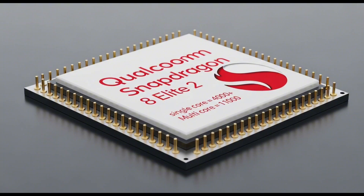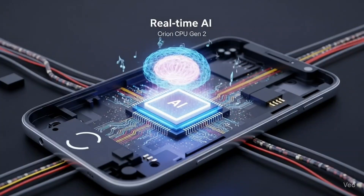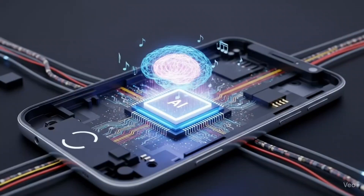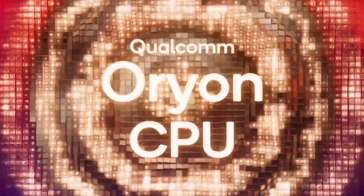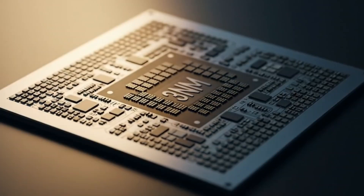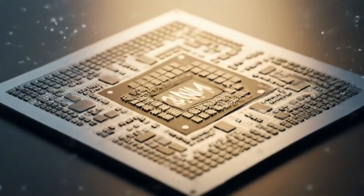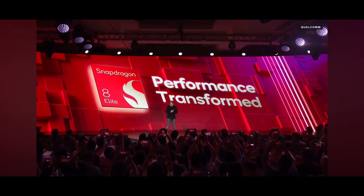The Snapdragon 8 Elite 2 scored over 4,000 points in single-core Geekbench 6 and over 11,000 points in multi-core. To compare, last year's Snapdragon 8 Elite scored around 3,100 single-core and about 9,800 multi-core. That's not a small jump — it's a massive leap forward. All of this comes from the second-generation Orion CPU: faster, more efficient, and even better for AI. This chip is ready for the future, from running huge games to doing AI photo edits in real time.